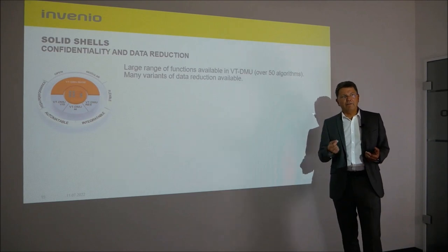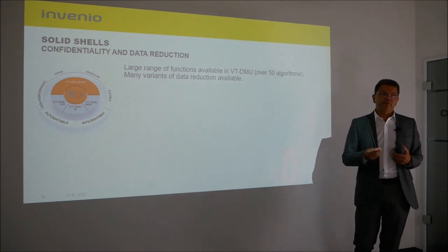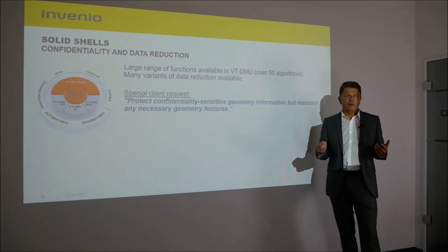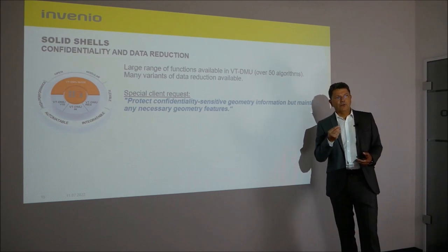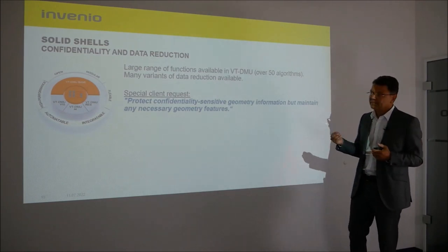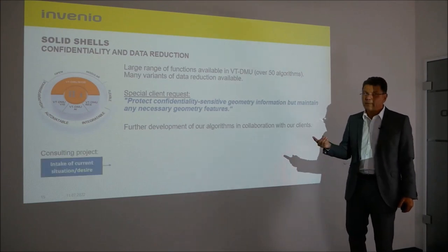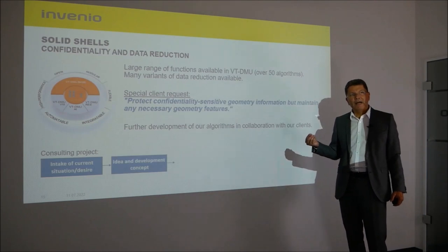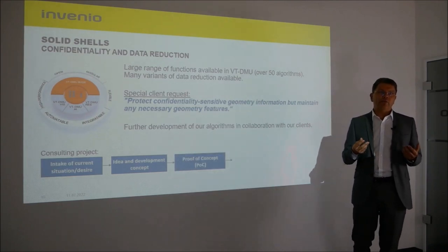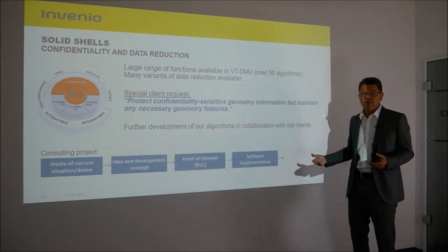We have a very large feature set with VT-DMU — over 50 algorithms — and among them are numerous possibilities for data reduction. A special customer request arose: protecting security-relevant geometry information while preserving necessary geometry features. In the customer-specific project, we first recorded the requirements, then worked out ideas and concepts, used a proof of concept to check feasibility, and after a successful POC the software was realized, tested, and delivered.